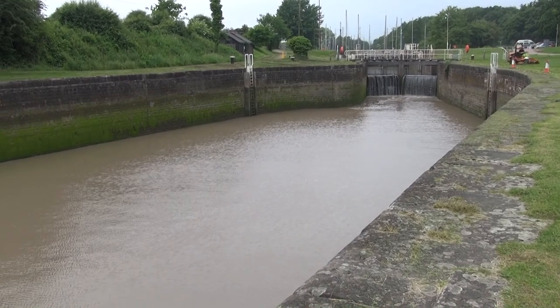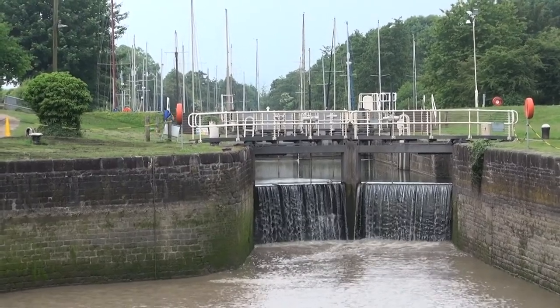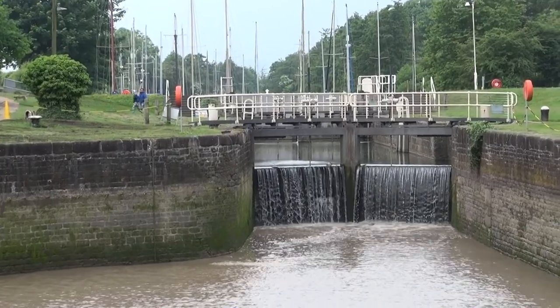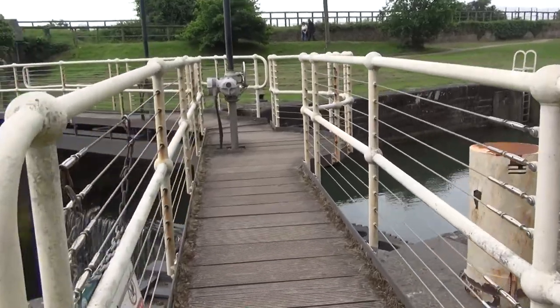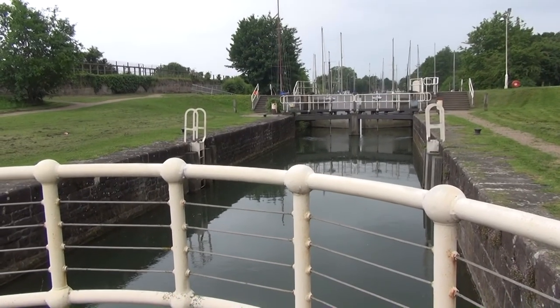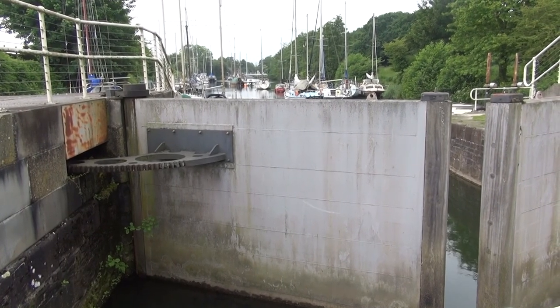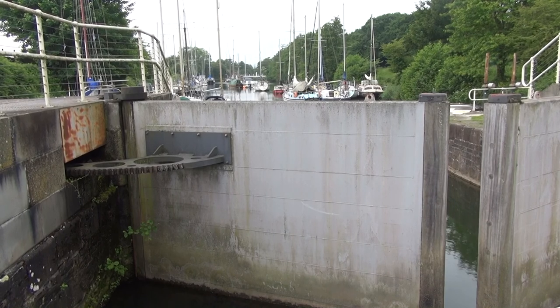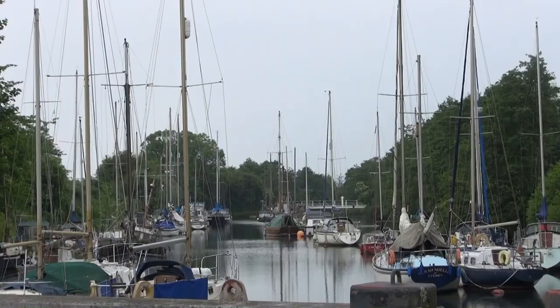At the far end of this basin is a pair of lock gates — doesn't look like they have a water supply problem here! And then above the lock gates is the lock proper, with another set of lock gates, which then leads you into the curiously named lower basin. This is where all the boats would come to load and unload their cargo — quite a wide basin as you can see.